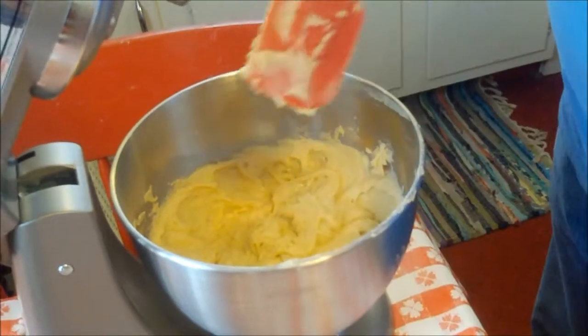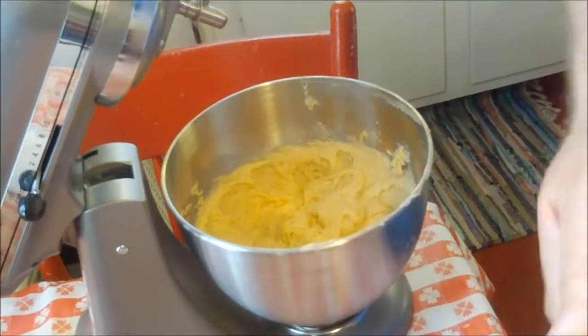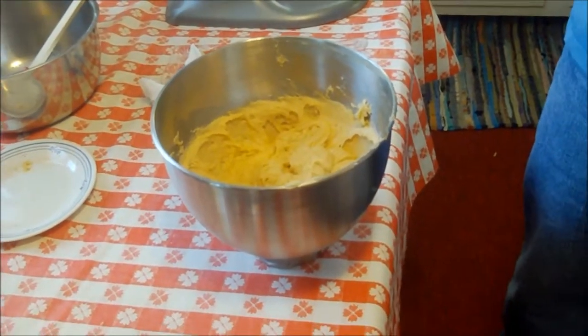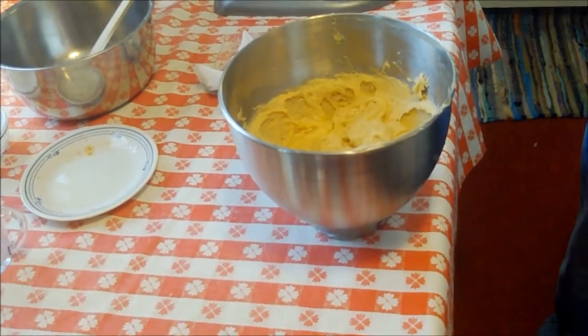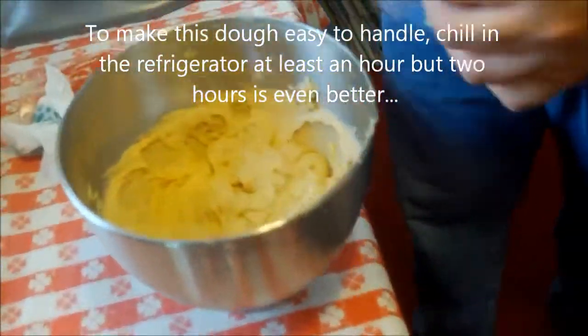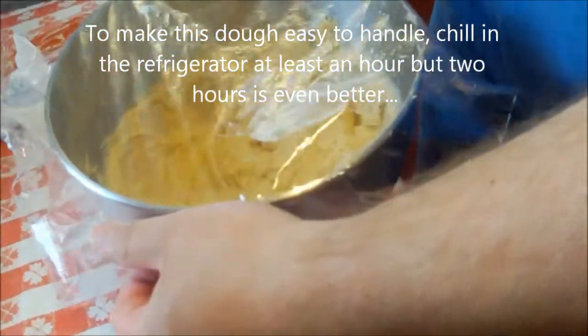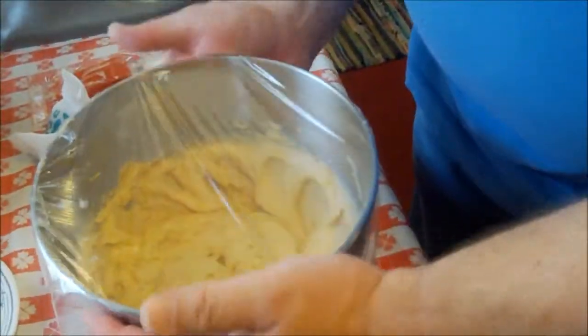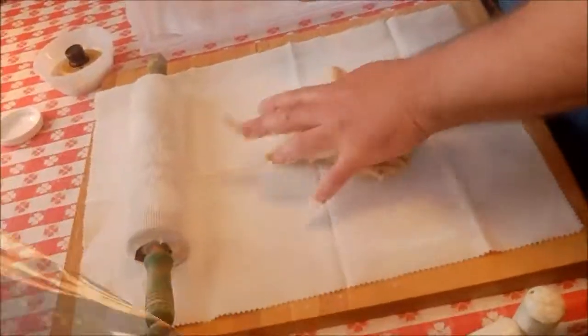You know, it's so funny how donuts kind of came back into fashion — they were considered really unhealthy for a while because they're fried, so you don't want to eat too many. Everything in moderation — including moderation! It doesn't mean you have to stop doing some of these good donut-type things. We're going to let this hang out in the fridge for at least an hour, then come back.